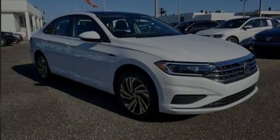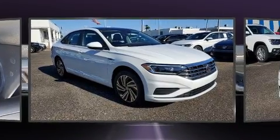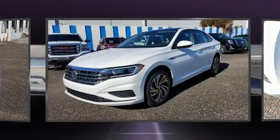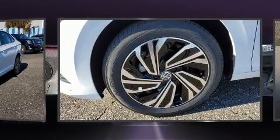Outstanding design defines the 2021 Volkswagen Jetta. This four-door, five-passenger sedan offers the features and options for which you've been searching. It features a front-wheel drive platform, an automatic transmission, and an efficient four-cylinder engine.